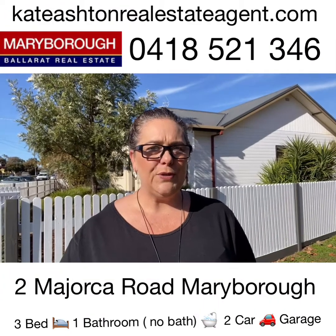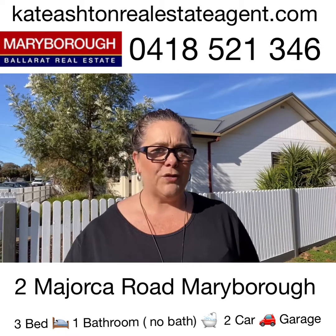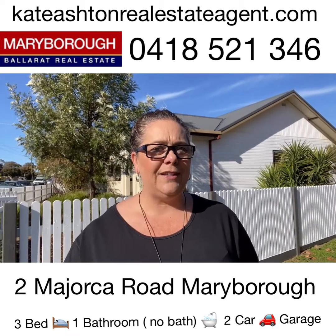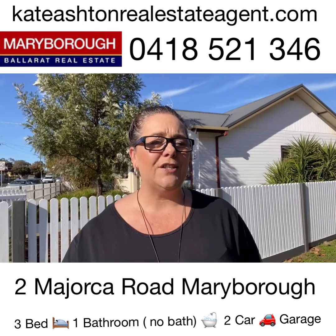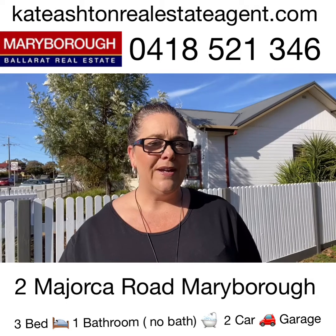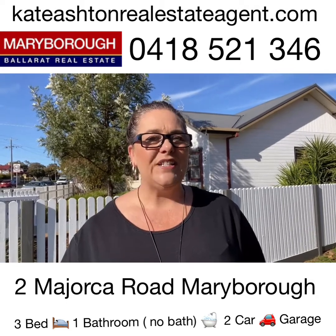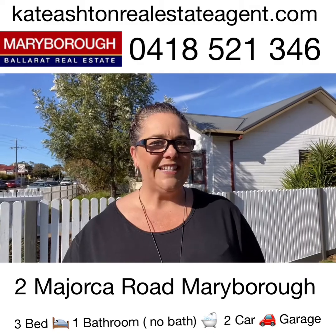So don't borrow. Three bed, one bath, double car. Bit of extra land at the back — maybe some extra shedding that you're wanting, you've got space for it. And of course that little room that is ideal for transforming into an ensuite or a walk-in robe. For all of your real estate needs call me directly. Real Estate Kate, 0418 521 346. Thanks.